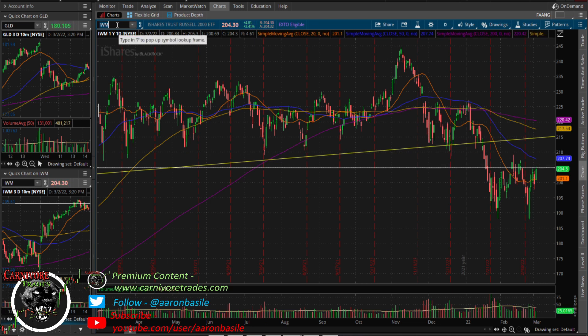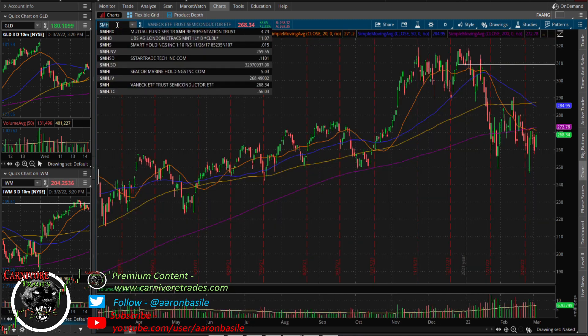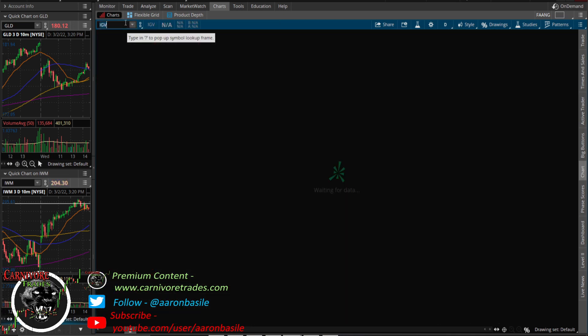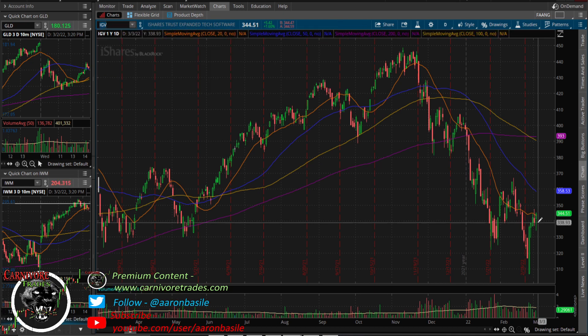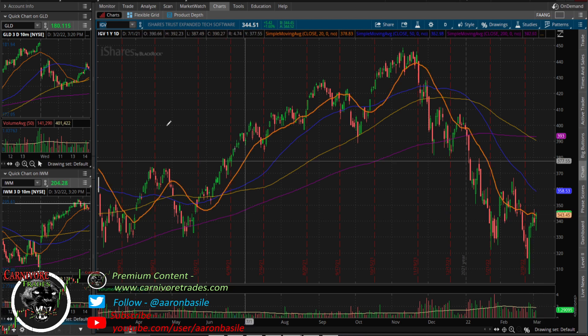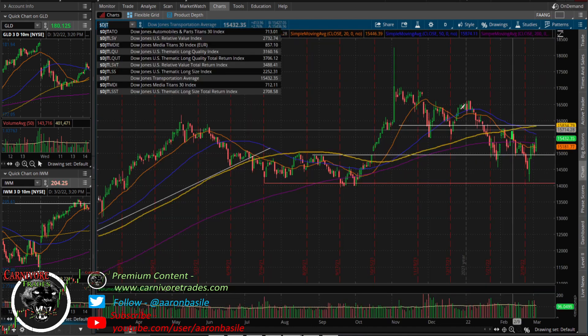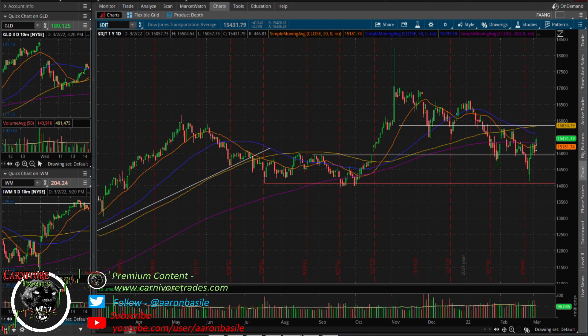The SMH semiconductors ETF is up about 3.3%, getting through yesterday's high and showing strength — just looks like a pullback pattern, hanging in there. IGV, cloud software, also having a nice day, erasing most of yesterday's move. It's still inside yesterday's high but got through the open and the lows, possibly above the 20 moving average. Not too shabby for IGV.